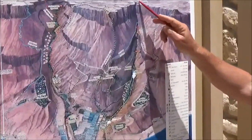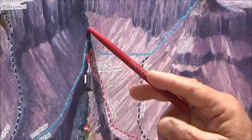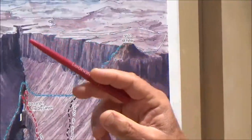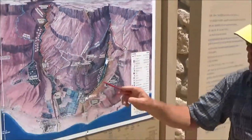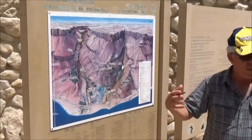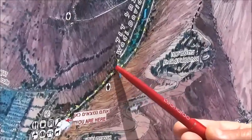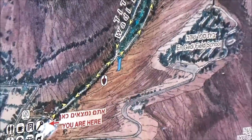The water comes from a spring that is up here. To go to the spring it's about two hours all the way to the top. So what we will do, just to give you the feeling of being in an oasis, we will walk from here to the first waterfall. We will spend some time there and go back.